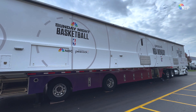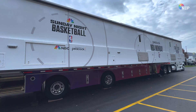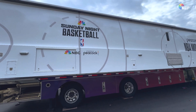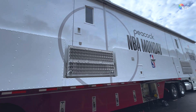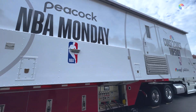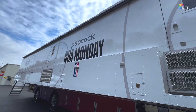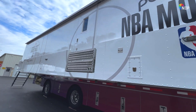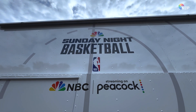Hi everyone, we're here at the NEP Field Shop in Pittsburgh today. This is where all of the NEP US-based mobile units are maintenanced. And today we're looking directly at the newest fully IP DFC-powered mobile unit — it is SS10. SS10 was custom built and rolled out earlier this year to support NBC's coverage of the NBA.